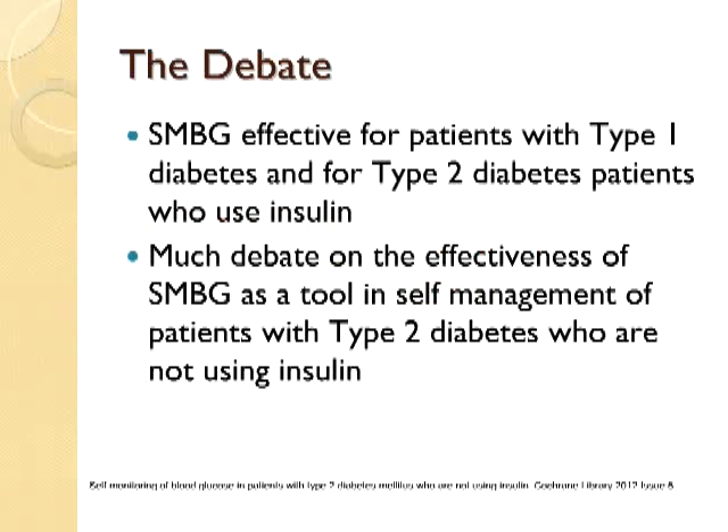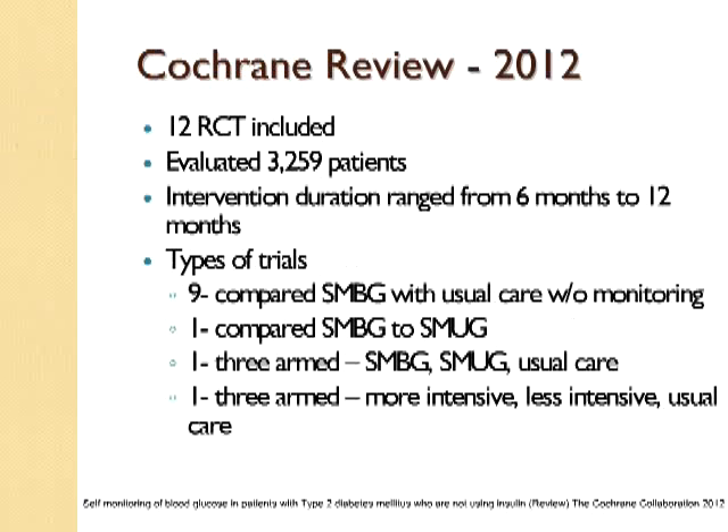Why is that? As we go through the presentation, a lot of it comes down to the fact that patients are utilizing those numbers and readings to take an action or to realize how they need to adjust something. As I give you some constructive clinical guidelines on how to do that, you'll realize that's key. But there's a lot of debate about the effectiveness of SMBG as a tool in self-management of type 2 diabetes patients who are not using insulin. I'd like to review some of the information we have on that.